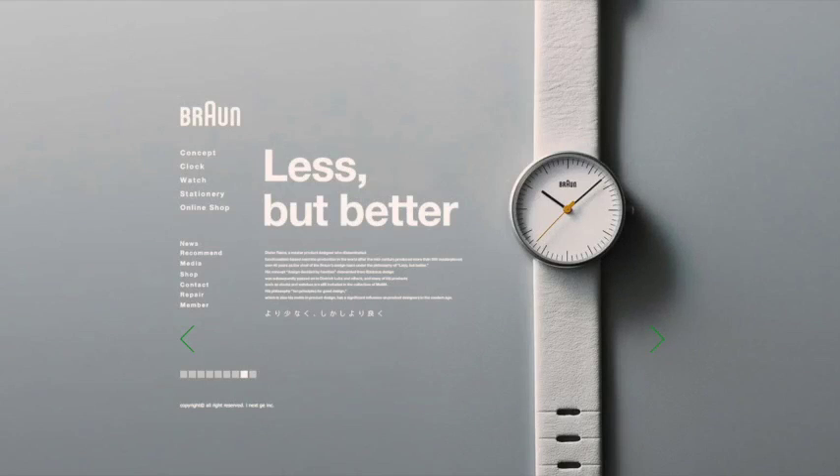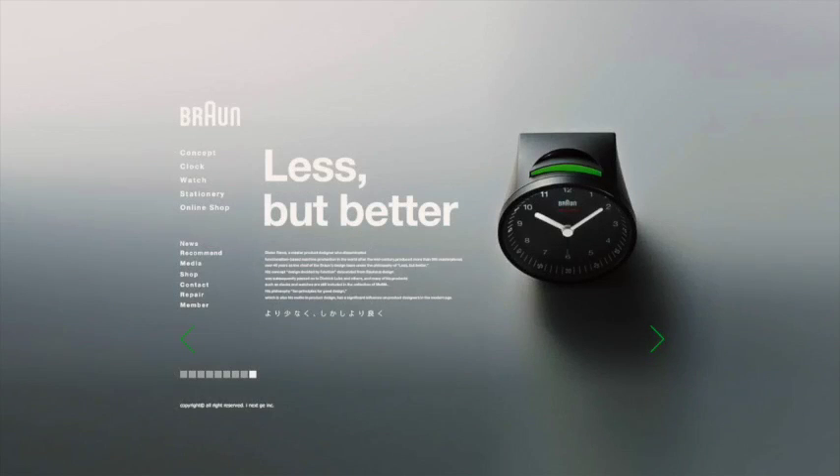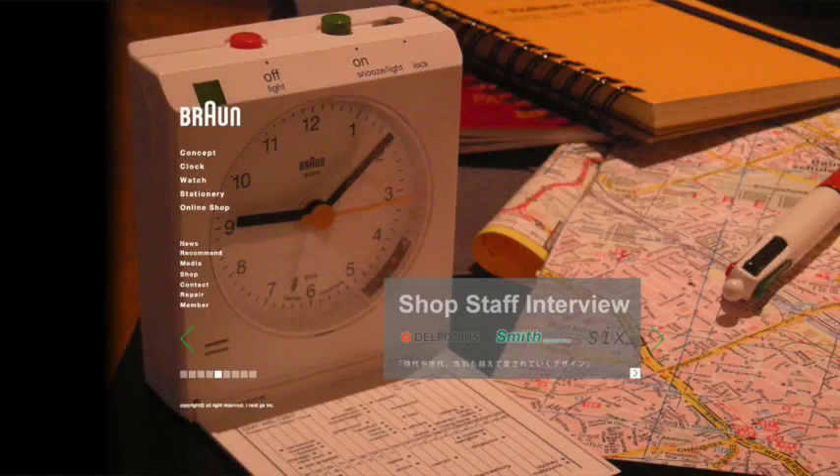Despite the variety of slides, they all share the common feature of bold clean design. There's little text to sell the benefits of the products — instead the products stand for themselves. The result is a design that's captivating and has plenty of impact.